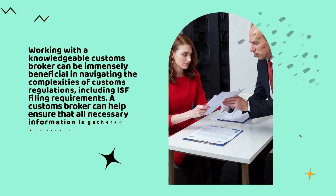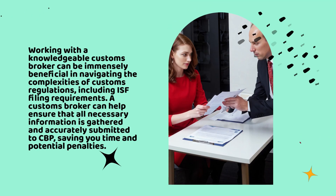Working with a knowledgeable customs broker can be immensely beneficial in navigating the complexities of customs regulations, including ISF filing requirements. A customs broker can help ensure that all necessary information is gathered and accurately submitted to CBP, saving you time and potential penalties.